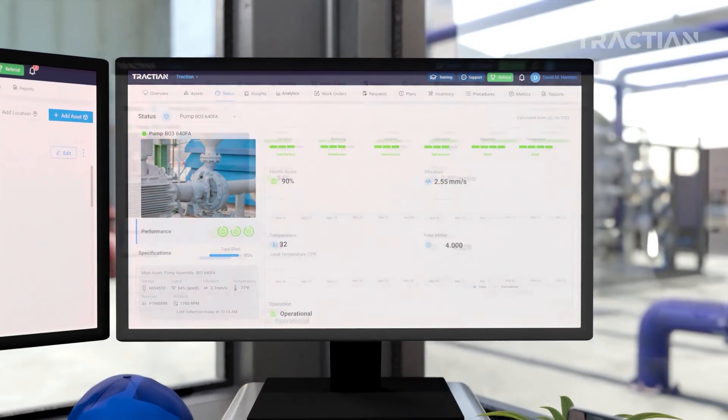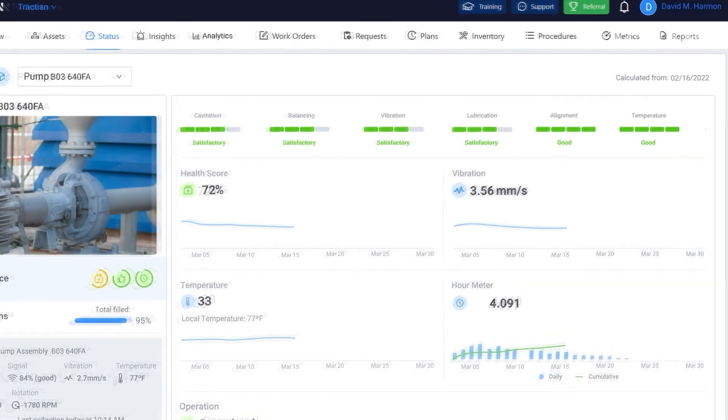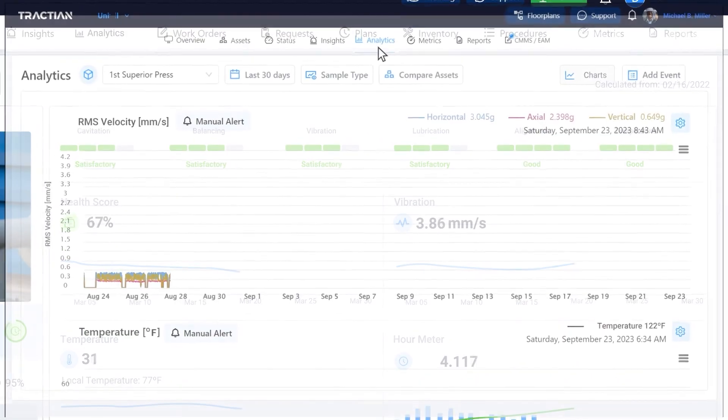Samples are recorded in the Traction platform, creating a robust equipment condition history that can be accessed at any time and from any device, such as mobile phones, tablets, and computers.